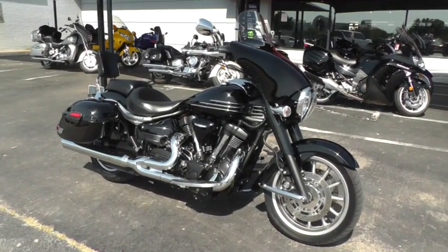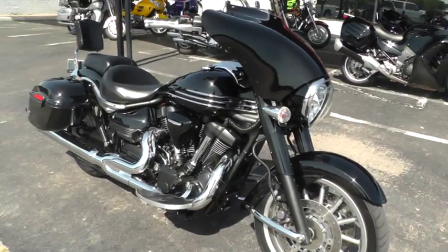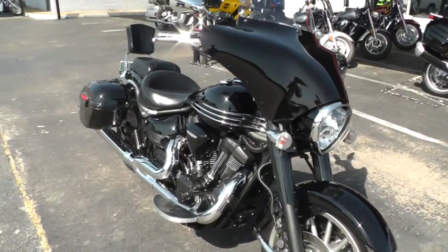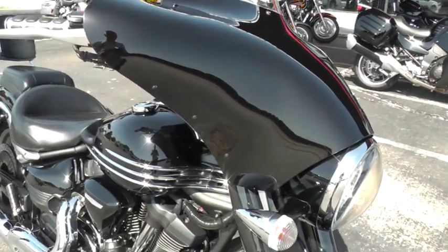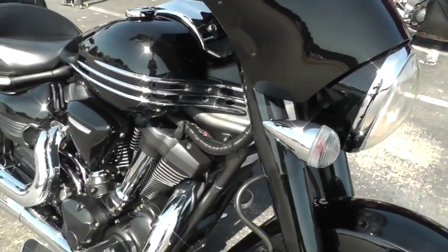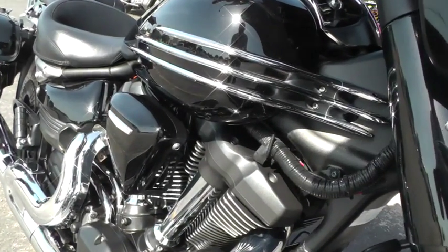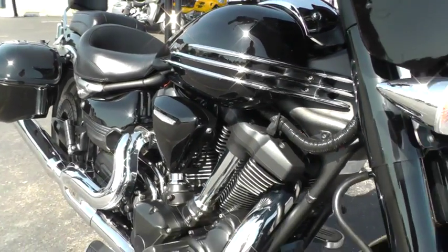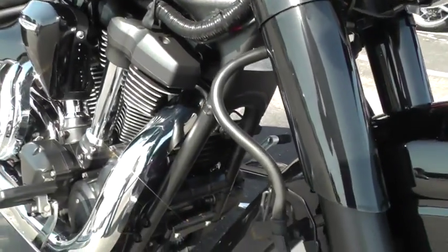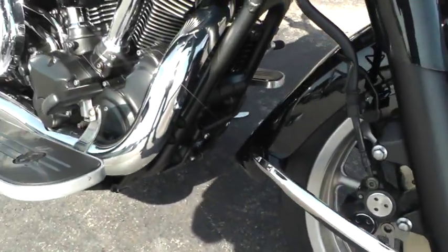Very nice bike. It's a cruiser setup, kind of like a touring bike with that fairing there on the front — that's an upgrade. It's got a unique old school style to it. It looks like one of the old early Chevys or Buicks or Oldsmobiles or something, with all this chrome on the tank and then this chrome piece down here on the front fender. Looks pretty cool.